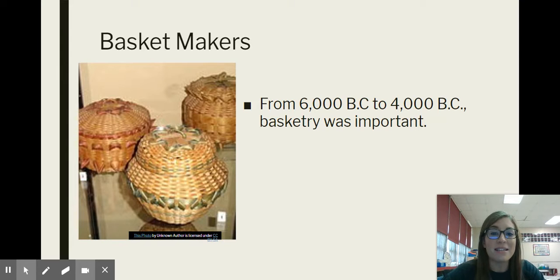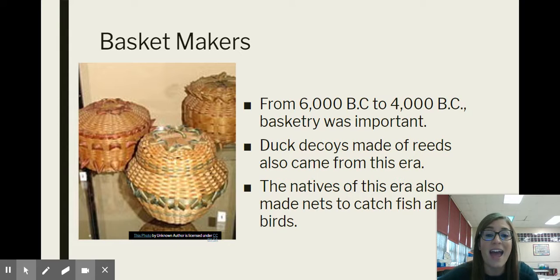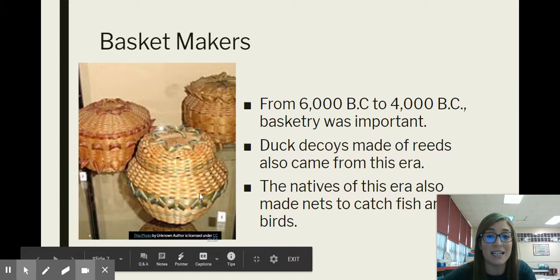First, there were basket makers. Their basketry skills were very important from 6,000 BC to 4,000 BC — a span of 2,000 years. These basket makers used their skills to make duck decoys made out of reeds. They would use grass reeds and weave them in and out, just like a basket, to make duck decoys for hunting. They also made nets to catch fish and birds using the same technique, using those grass reeds to help catch their food.